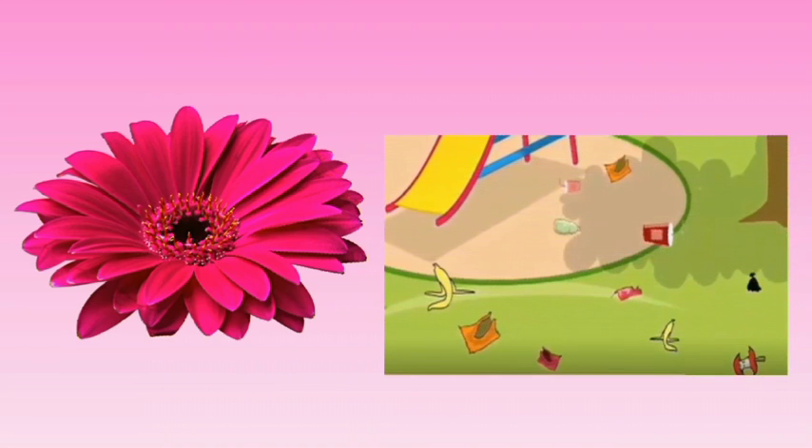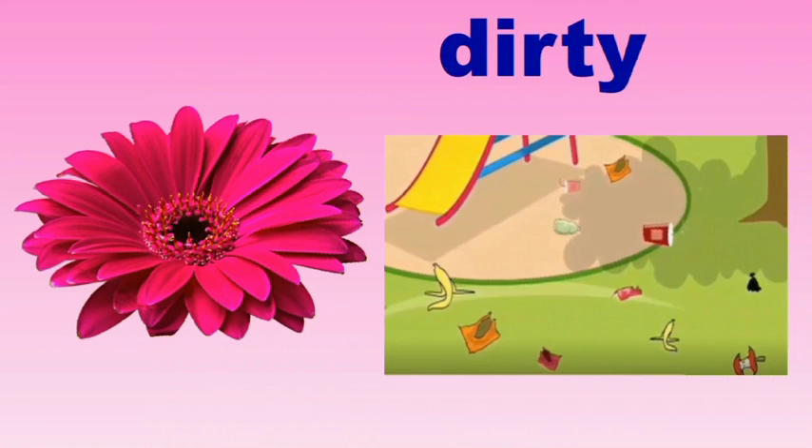Look at the first picture. How does the place look? It looks very dirty, isn't it? Say the spelling of the word dirty. Dirty, D-I-R-T-Y. Dirty. Repeat again: D-I-R-T-Y. Dirty.